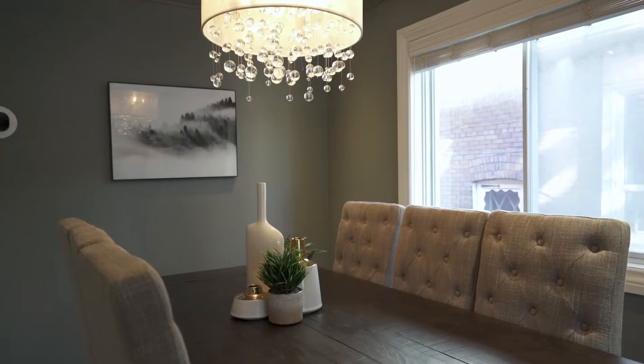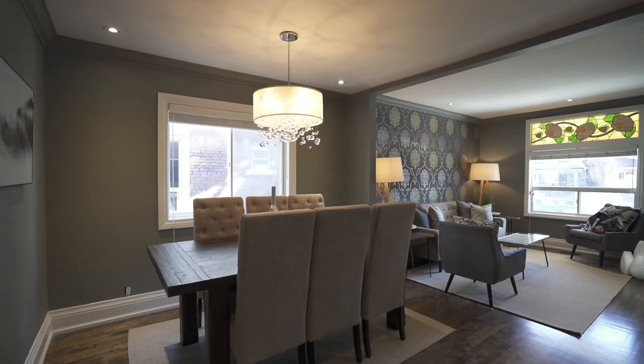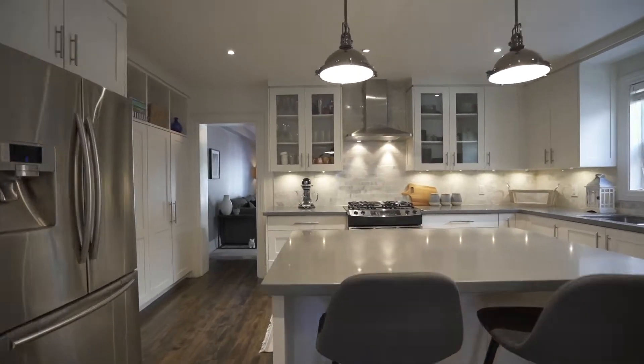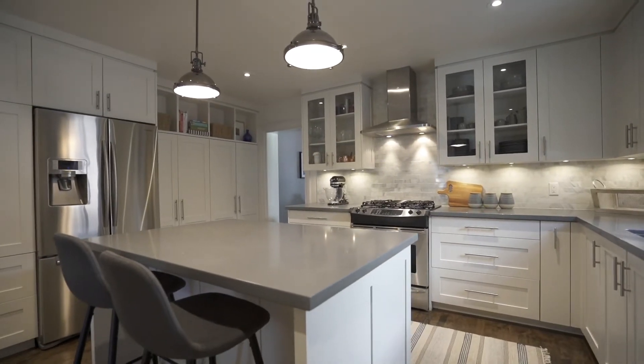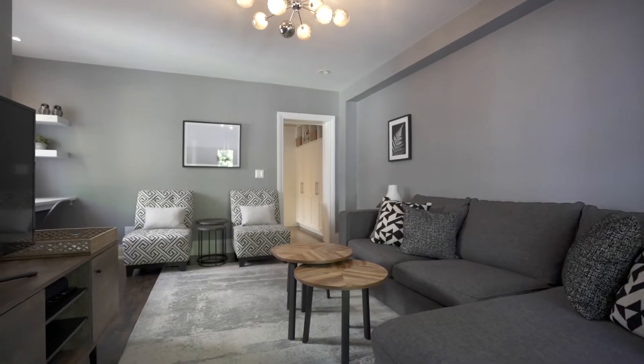We've got a spacious front porch, a spacious open-plan living and dining room. We have an oversized, spacious kitchen with stainless steel appliances, pot lights throughout, and spacious family rooms.